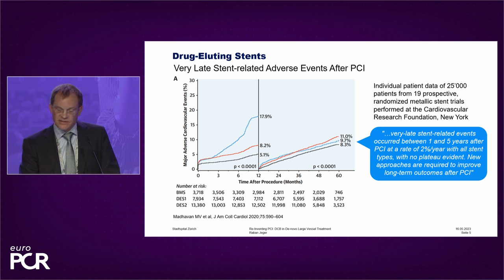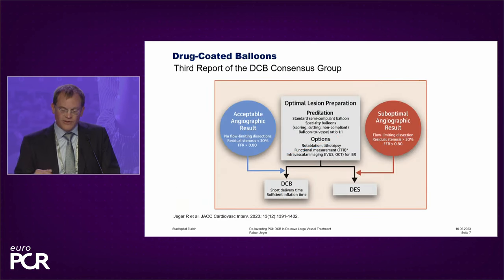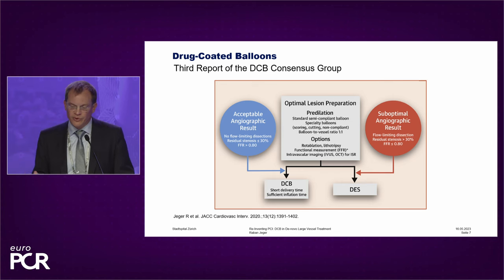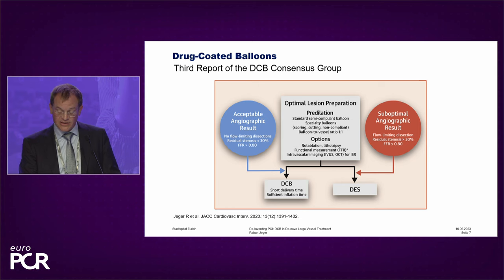Therefore, in this paper and anywhere else, new techniques are being looked for. And one of these techniques apparently is drug-coated balloons — that's why we are sitting here and discussing this. I just show you this picture: this is the central illustration of the third report of the DCB consensus group. The central illustration is the lesion preparation, which is the basis of all DCB interventions. You have to have a good result before you use the DCB.